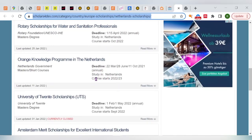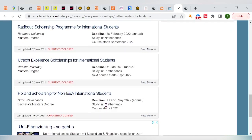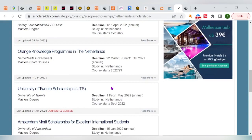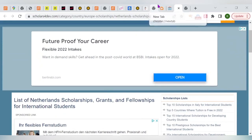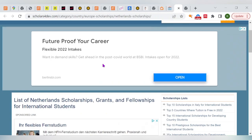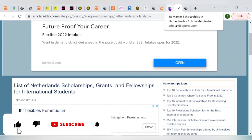Using another link I'll share, you can find many scholarships that are currently open for application — for example, the Orange Knowledge Program in the Netherlands. Remember: a scholarship is of no help if you haven't applied to a university first. The process is always apply to the university first, then find and apply for a scholarship using any of the links in the description. Thank you for watching — I hope you enjoyed and found value. Like, comment, subscribe, and see you in the next video.